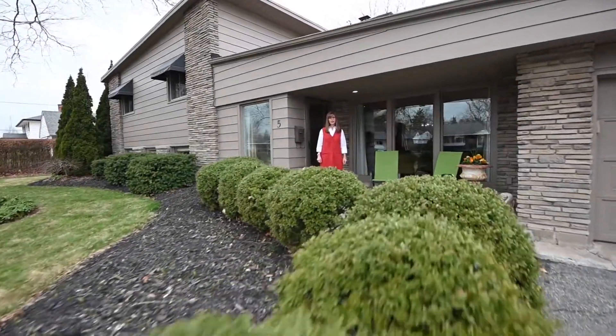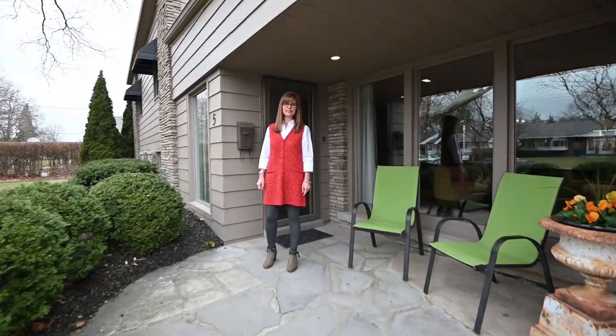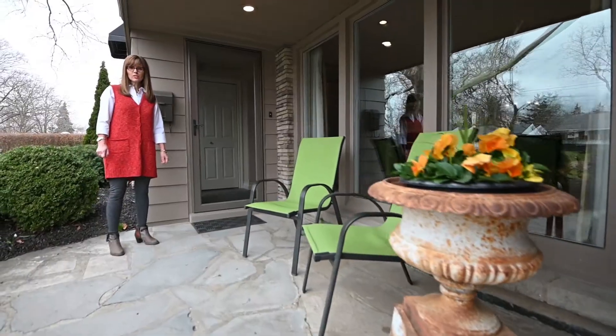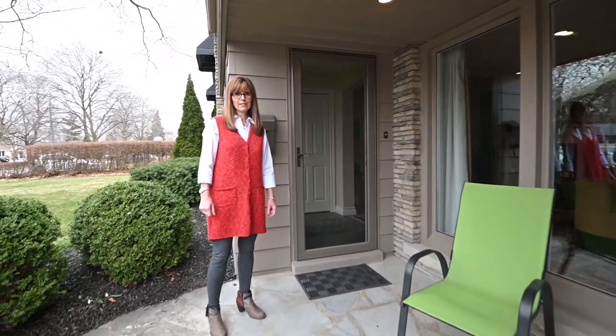Hi everyone, it's Ruth. Have I got a mid-century modern gem for you here in Sunnyside Estates in St. Catharines. There's so much to talk about in this fully renovated home, but I'll let the voiceover guide take it from here.